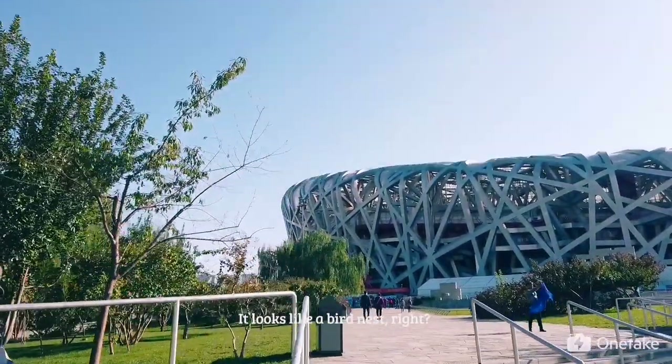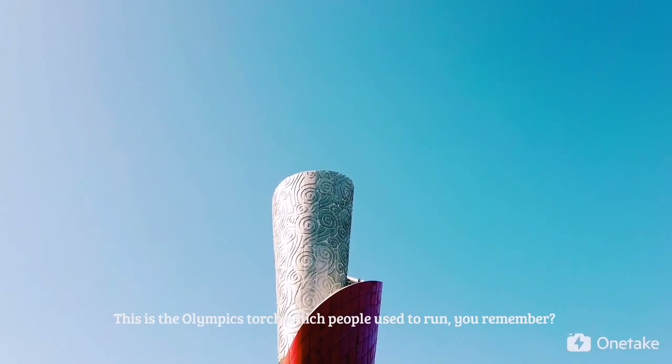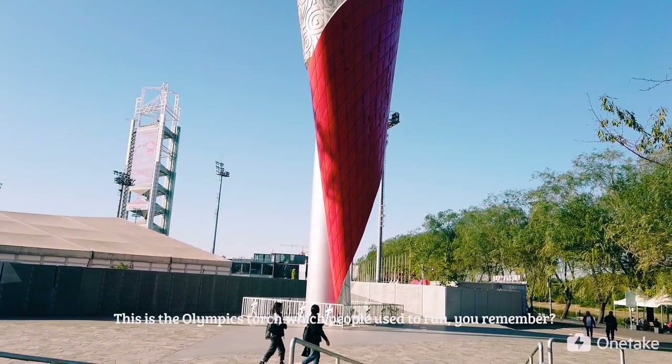It looks like a bird's nest, right? Because it is. It is the Olympic torch where people used to run — you remember?